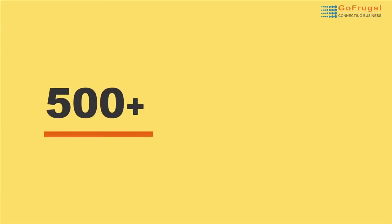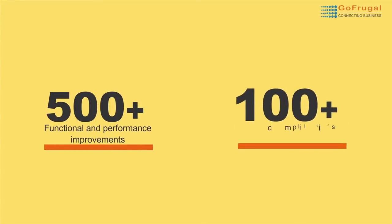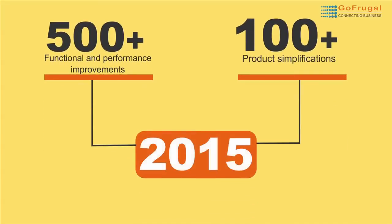We have delivered 500 plus functional and performance improvements and hundreds of product simplifications in 2015. I will brief you on some of the key features added during 2015.